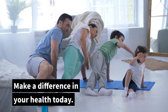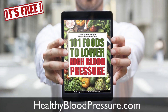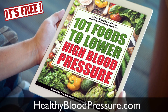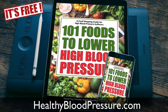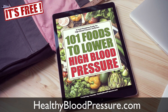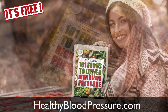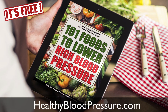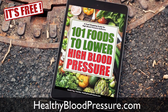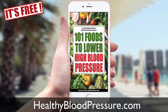Make a difference in your health today. Get our 101 blood pressure lowering foods ebook. As you probably already know, the number one way to lower your blood pressure is to eat healthy. That's why we researched and wrote an ebook called 101 Foods to Lower Your Blood Pressure, which contains foods that are scientifically proven to lower your blood pressure — and we'd like to give it to you for free. Just go to healthybloodpressure.com and download it today.